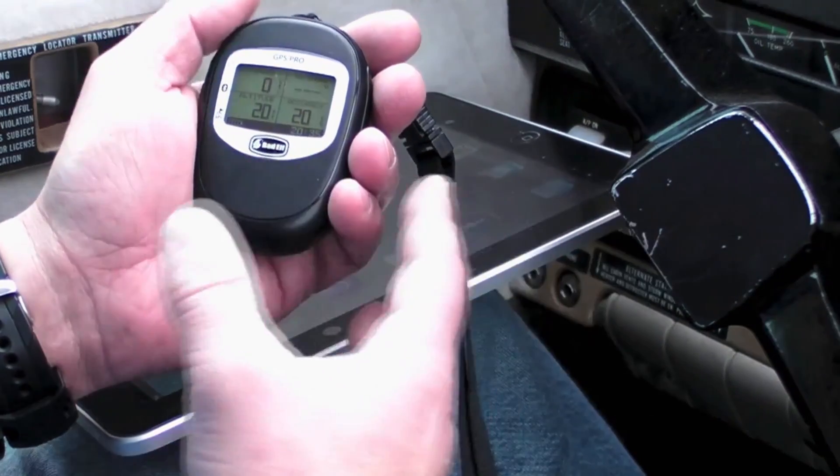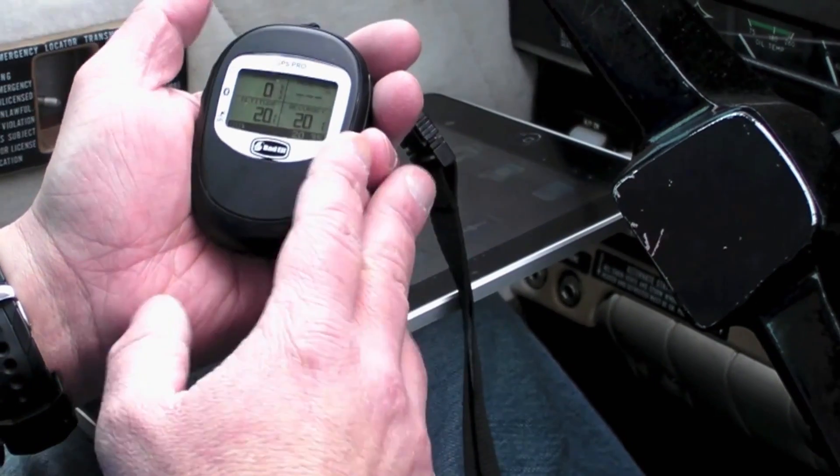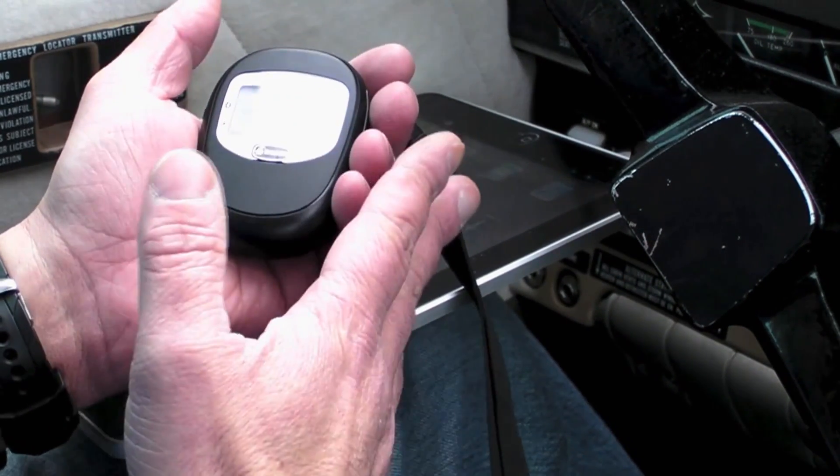One new GPS I've been using with my iPad is made by Bad Elf — it's the GPS Pro. It's got solid performance and a pretty cool flight tracker. The $180 Bad Elf GPS 2200 Pro is both a GPS receiver and a flight data logger.